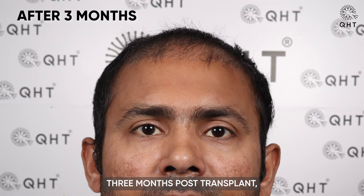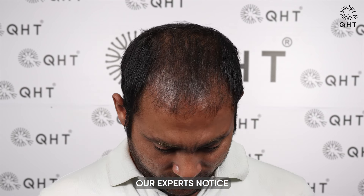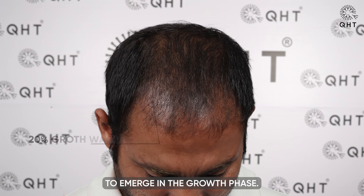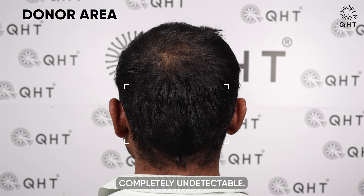Three months post-transplant, when the patient visited the clinic, our experts noticed that 80% of follicles had shed and 20% of follicles began to emerge in the growth phase. By the third month, the patient's donor area became completely undetectable.